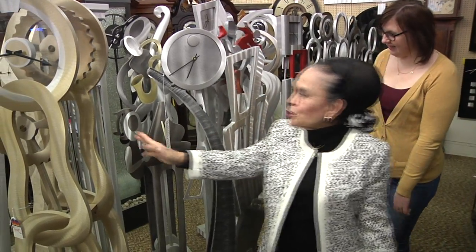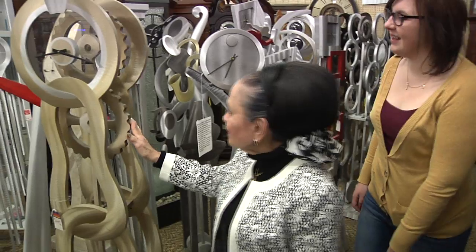We get a lot of customers that come from all over. This is a destination shop. I get customers from as far as Illinois and from northern Wisconsin, and they find it very easy to find this place because we're just off the freeway.